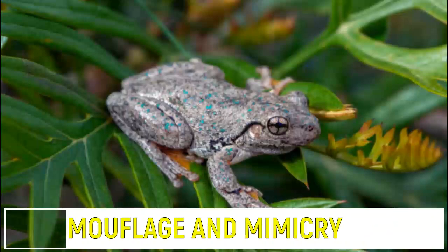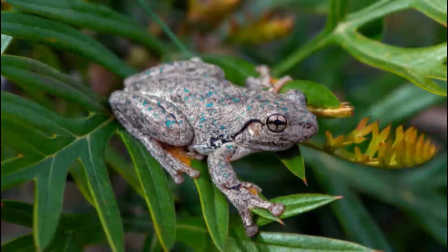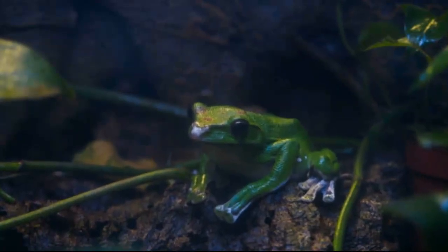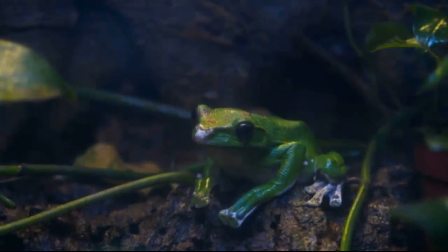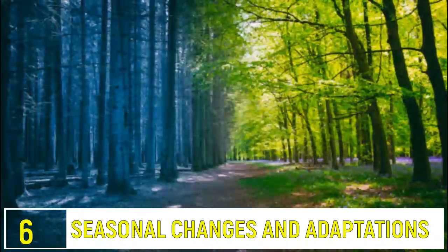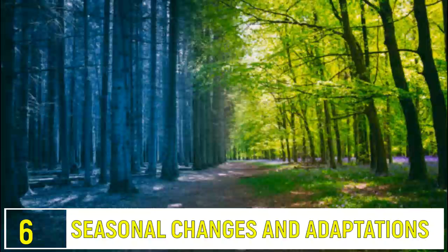Number 7: Camouflage and Mimicry. Camouflage and mimicry are survival tactics in these woods. From bark-mimicking moss to leaf-like frogs, many creatures have evolved to blend seamlessly into their surroundings, avoiding predators and catching prey.